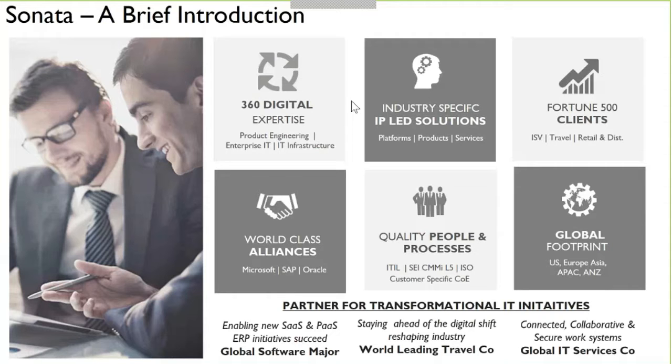Sonata is a large publicly traded company based out of Bangalore, India, but with a worldwide presence. It's a very large, highly successful company that's been around for many years, and is really a fully vested partner in the Microsoft ecosystem and as a Microsoft partner.